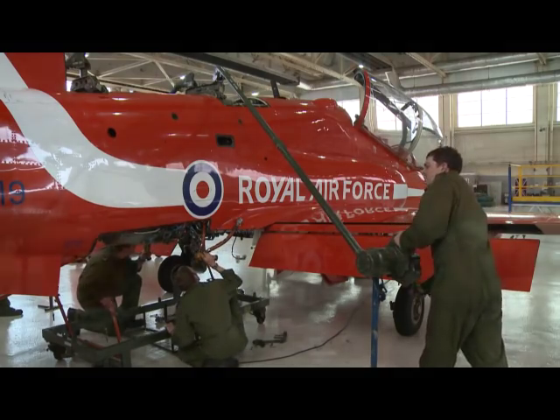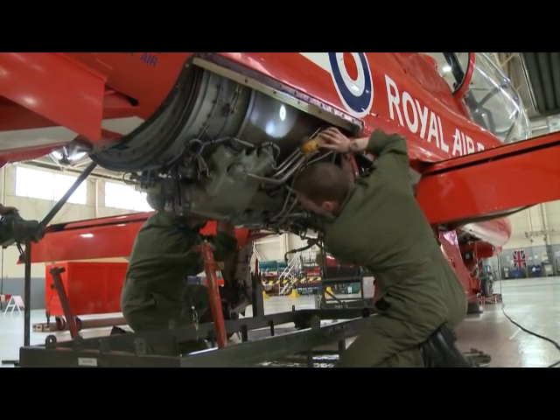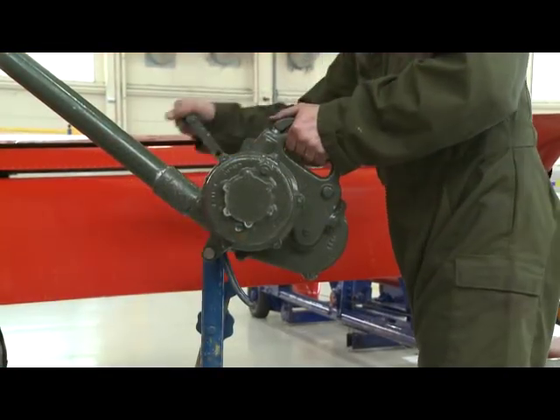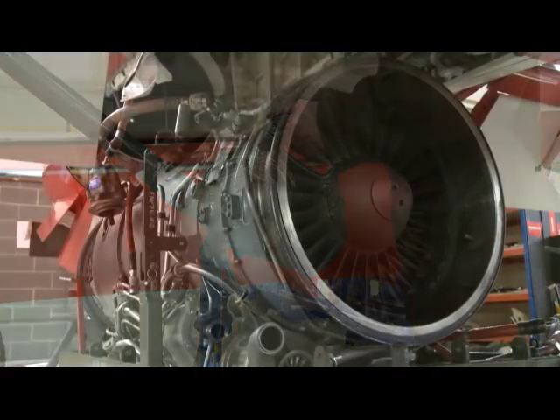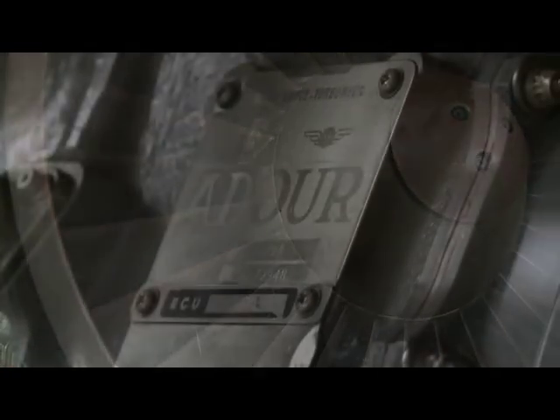This aircraft is currently undergoing a module one change, which is the first stage of the engine. The module one is the first part of the engine, so it's at the very front, and it's the first set of blades that you see if you look down the intake.